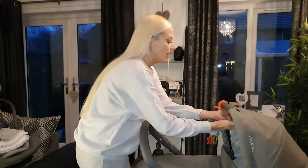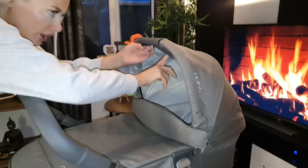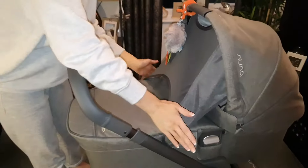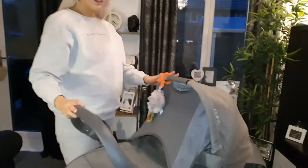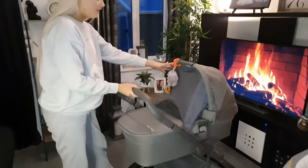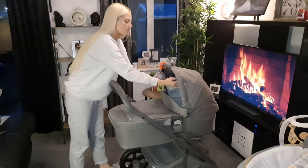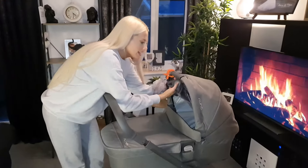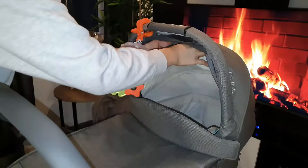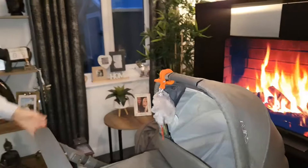If it's a sunny or rainy day you can pull out the sun visor from the white section. You simply pull it down and two magnets attach it to the side of the pushchair so the baby is covered from the sun. It's really easy to slip on and off, then you just tuck it back inside that little white section again.